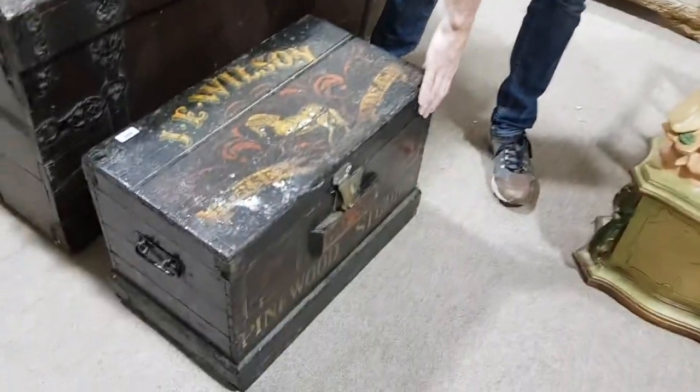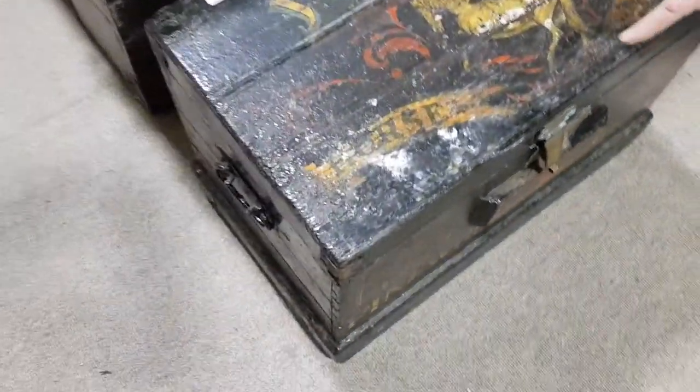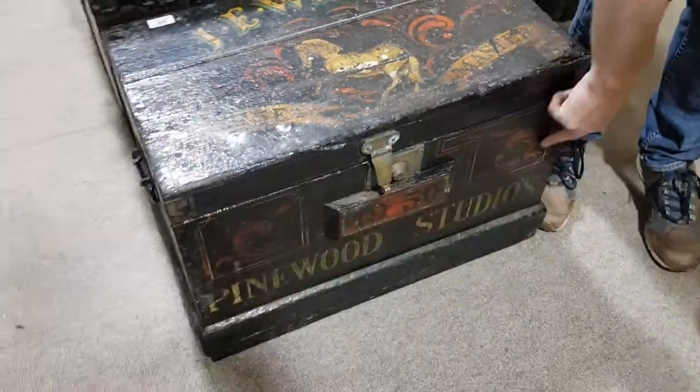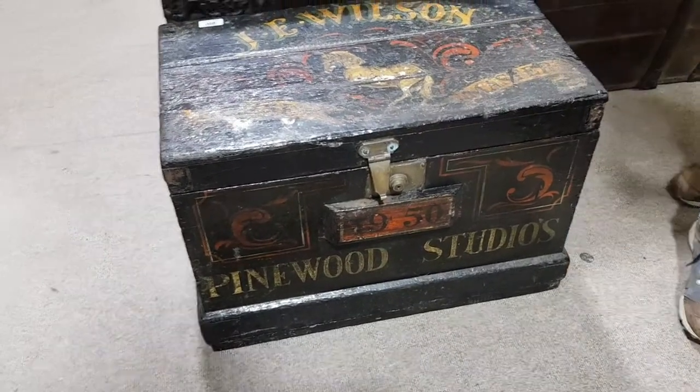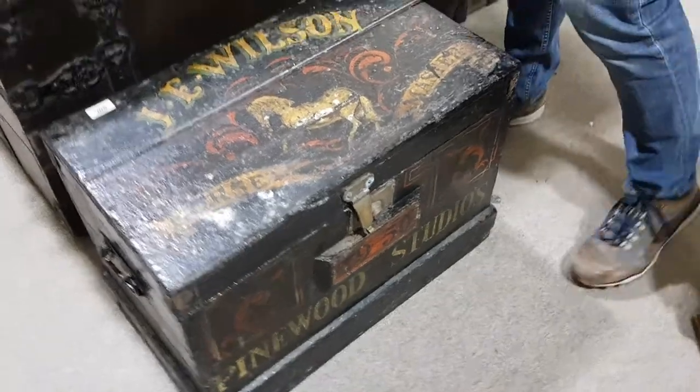Another box in front that looks a bit rough. The interesting thing is it's marked J.E. Wilson, horse master, Pinewood Studios, dated 1950 — the period of Ben-Hur. It might have been used around that time.